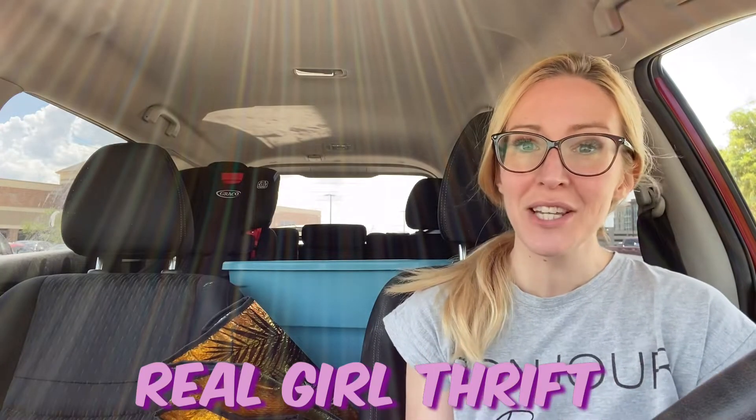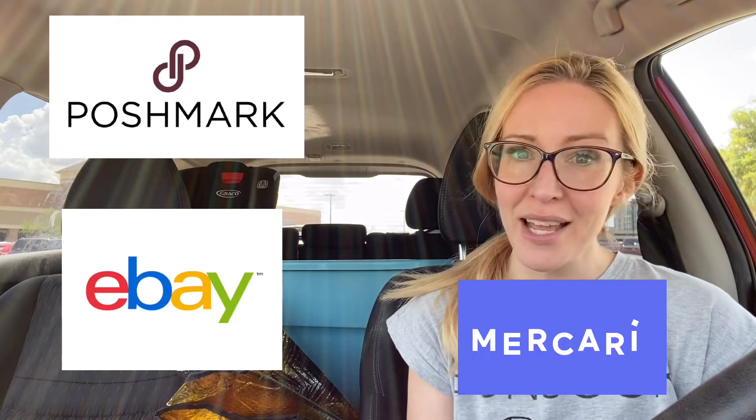Hi guys, welcome to Real Girl Thrift. My name is Angie and I resell clothing online. I go to thrift stores, find name brand clothing that resells well, and then list it on Poshmark, eBay, and Mercari.